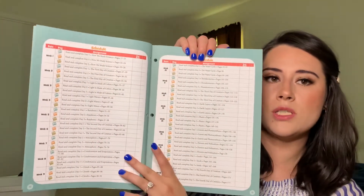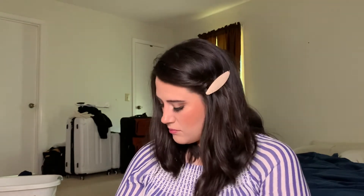They also have a schedule in the front of their books — they have this in the math book too, though I didn't show it there. It gives you a recommended schedule, the due date if you want to use that, and when you're done you check it off.